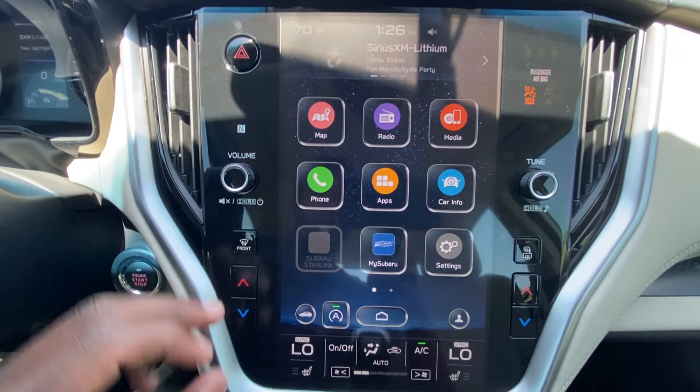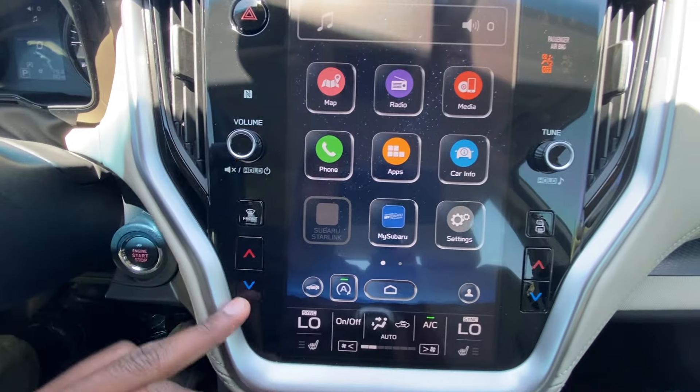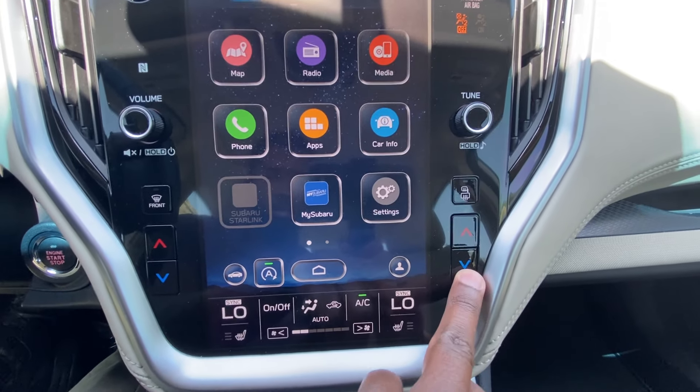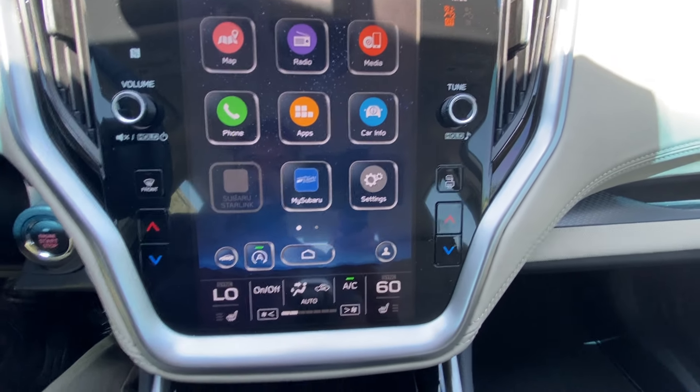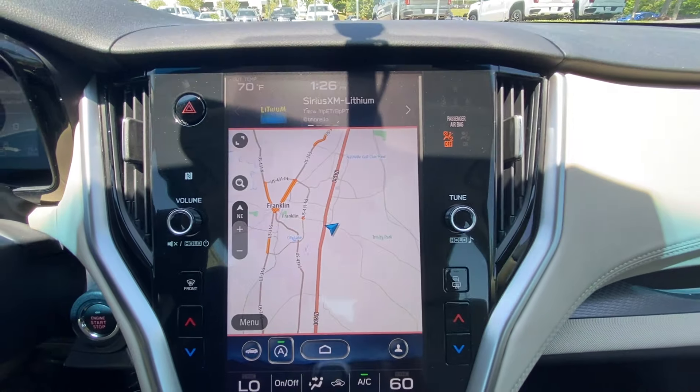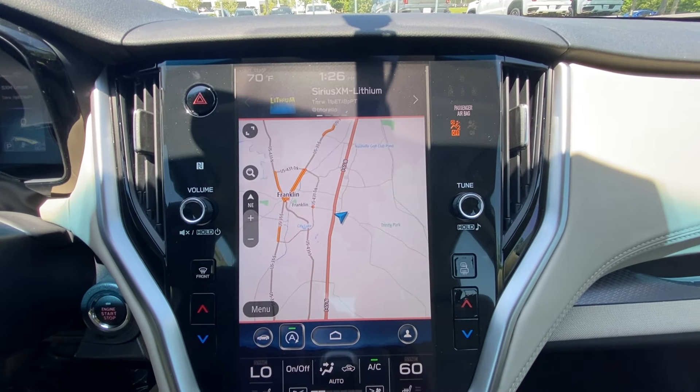And then you can even control your AC and your heated seats down here, and volume knobs here where you can control the actual temperatures for the dual zone automatic climate controls. And there's your navigation screen — I just love how big it is.